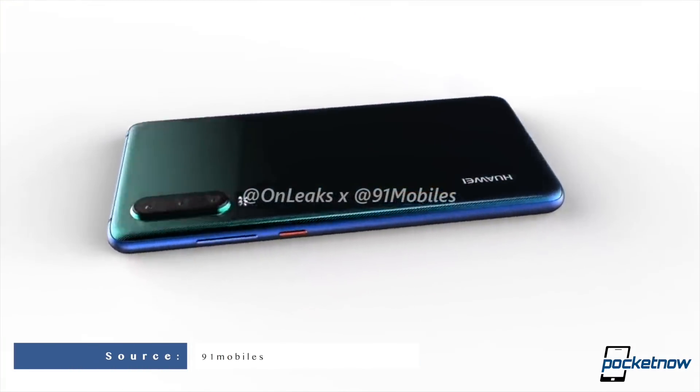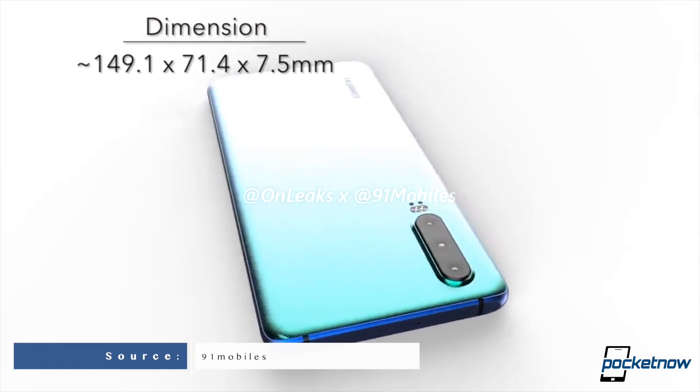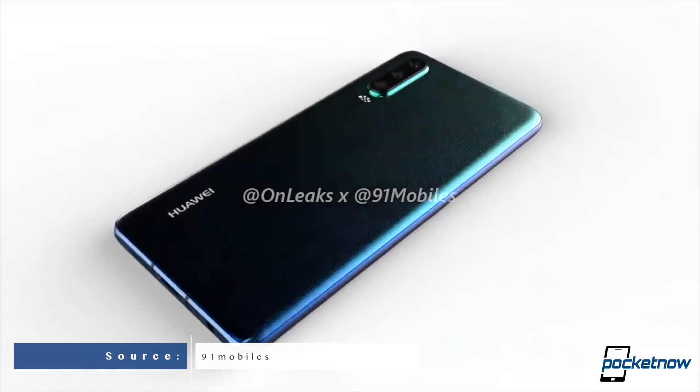Now let's talk about Huawei. We've got some CAD renders of the Huawei P30. Even though the design looks slightly different to what we currently see with the P20 Pro, if you look at the camera specifications and just about everything in the internals, it's pretty much a P20 Pro with a better processor. Obviously Huawei has been doing a lot when it comes to photography and the P lineup is it. I can't wait to see that P30 Pro.